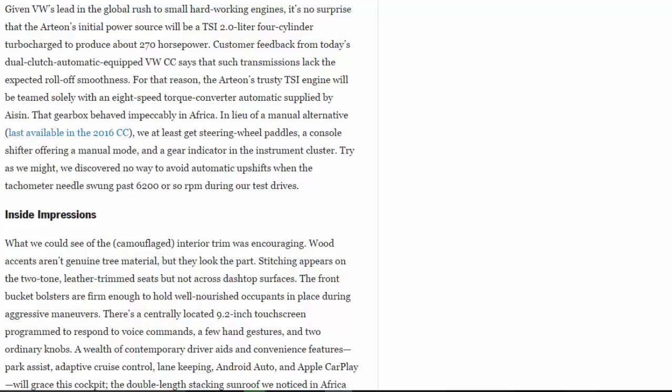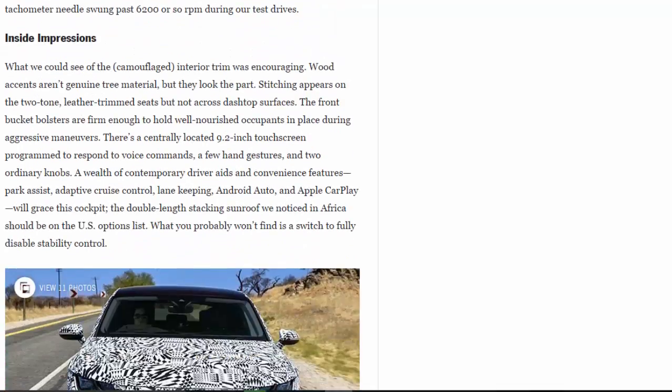What we could see of the camouflaged interior trim was encouraging. Wood accents aren't genuine tree material but they look the part; stitching appears on the two-tone leather-trimmed seats but not across dash top surfaces. The front bucket bolsters are firm enough to hold well-nourished occupants in place during aggressive maneuvers. There's a centrally located 9.2-inch touchscreen programmed to respond to voice commands, a few hand gestures, and two ordinary knobs. A wealth of contemporary driver aids — park assist, adaptive cruise control, lane keeping, Android Auto, and Apple CarPlay — will grace this cockpit. The double-length stacking sunroof we noticed in Africa should be on the U.S. options list.